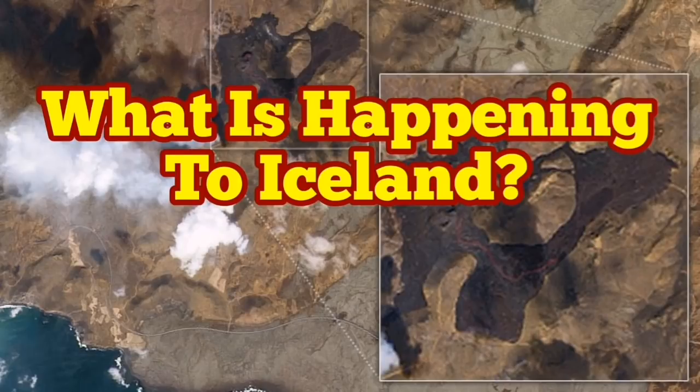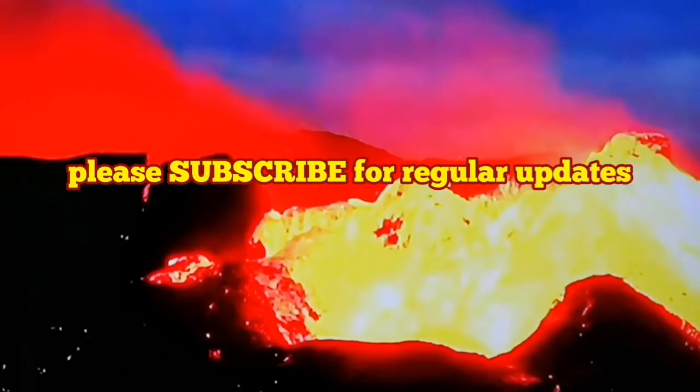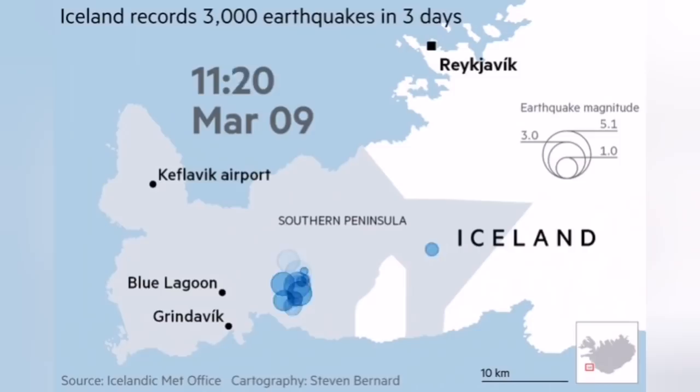What is happening to Iceland, or we should say in Iceland? It was in the late winter 2021 that we noticed there is a lot of seismic activity near the capital of Iceland, Reykjavik.